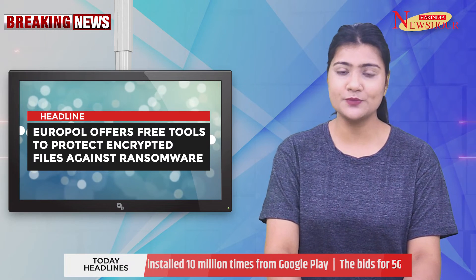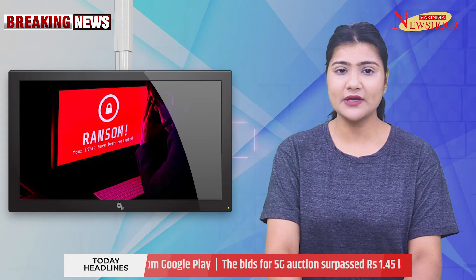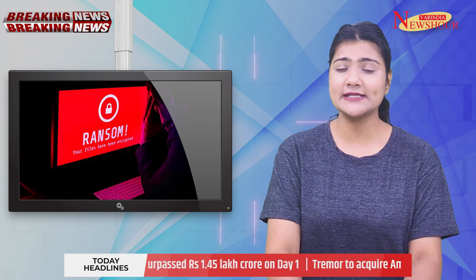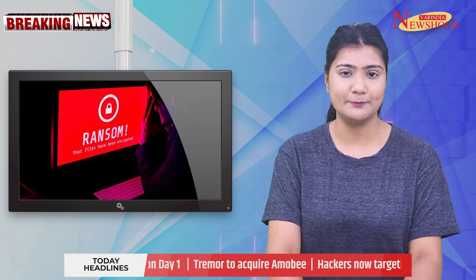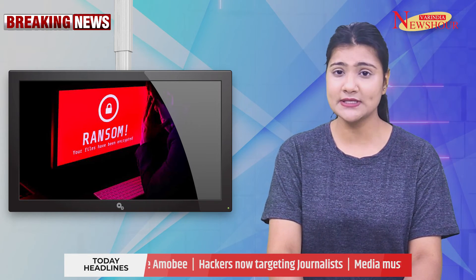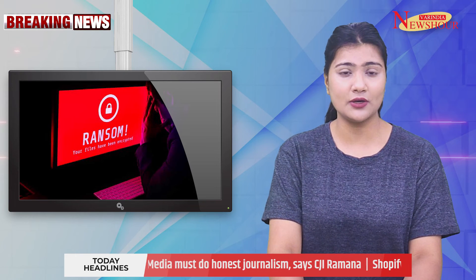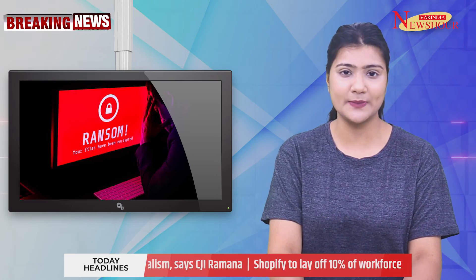EUROPOL offers free tools to protect encrypted files against ransomware. EUROPOL is giving over 100 free decryption tools to assist in releasing hostage files from cybercriminals. The No More Ransom portal currently offers 136 free tools for 165 ransomware variants, including Reveal, Maze and others. No More Ransom provides keys for unlocking encrypted files as well as tips for avoiding infection in the first place.